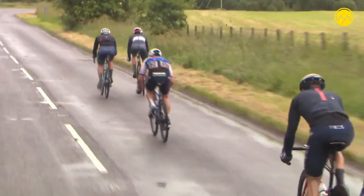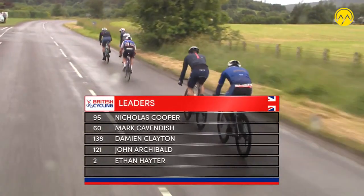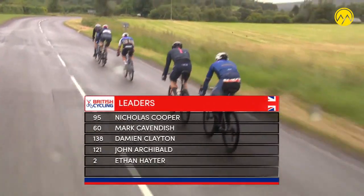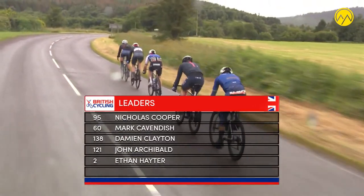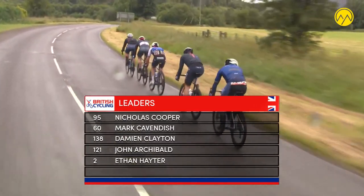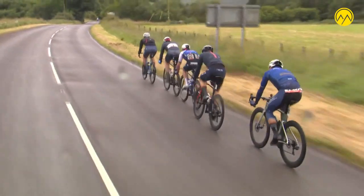For Hayter, already the amount of professional victories he's taken in his career — you think back to how he won a couple of stages in the Tour of Norway last year, which consequently he went on to take the overall victory. He must be pushing sort of 15, 16 professional victories already, and still only 23 years of age.